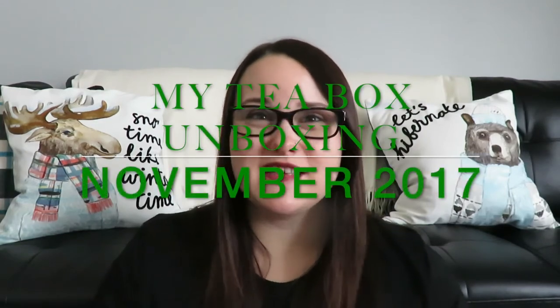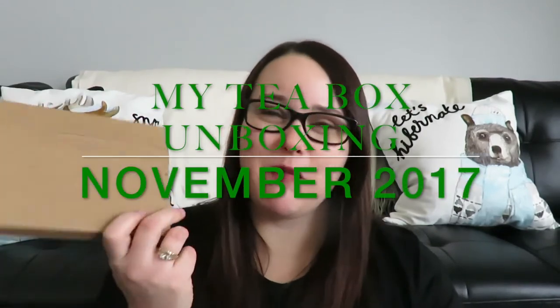Hey guys, it's Jessi. Welcome to my channel and welcome back to my channel. Today I'm going to be doing an unboxing for you guys — a tea subscription unboxing. Today I'm going to be unboxing my tea box.